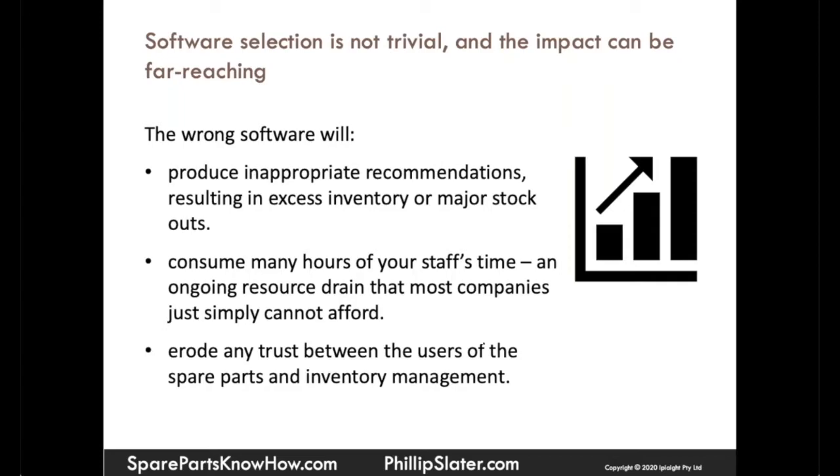The impact of selecting the wrong software is far-reaching. Yes, you may well spend money that you ought not have spent, but that's probably the least of your concerns about selecting the wrong software.